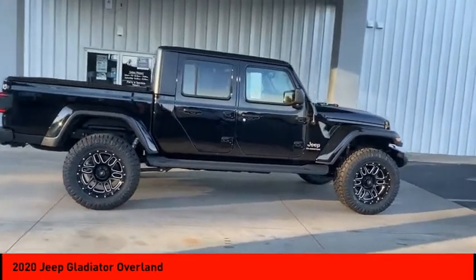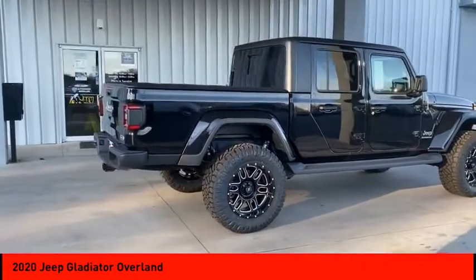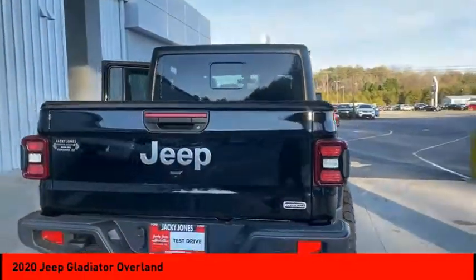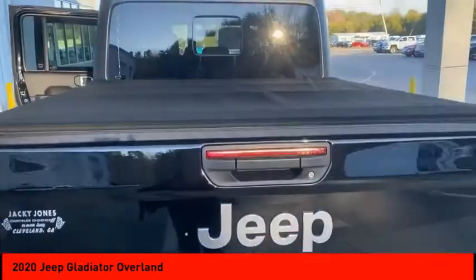Here are some of this vehicle's great options: four-wheel drive, tow hitch, heated mirrors, aluminum wheels, brake assist, traction control, stability control, daytime running lights, engine immobilizer, and tire pressure monitor.